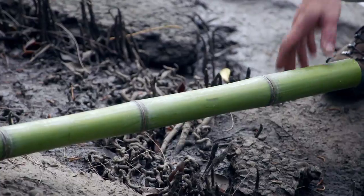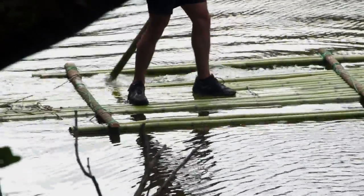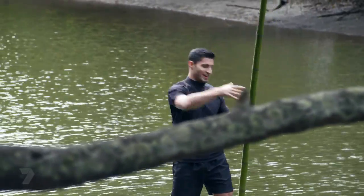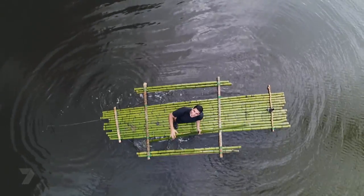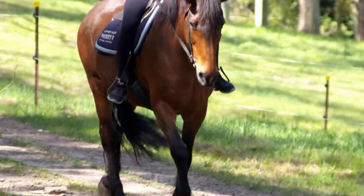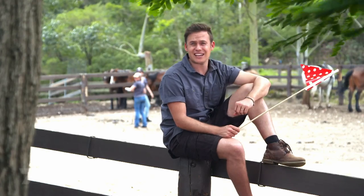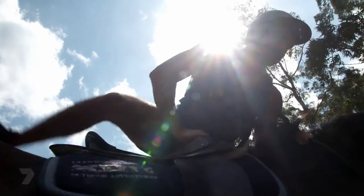Now all that's left is I have to get across. I have to get your paddle. Thanks, Kevin. No worries, see you later. I'm gonna head across the river and get to the finish line.